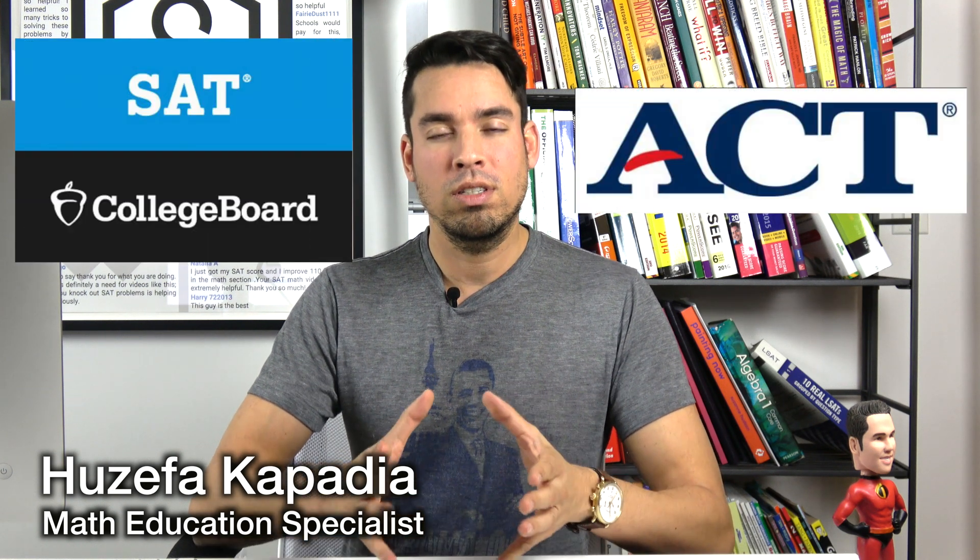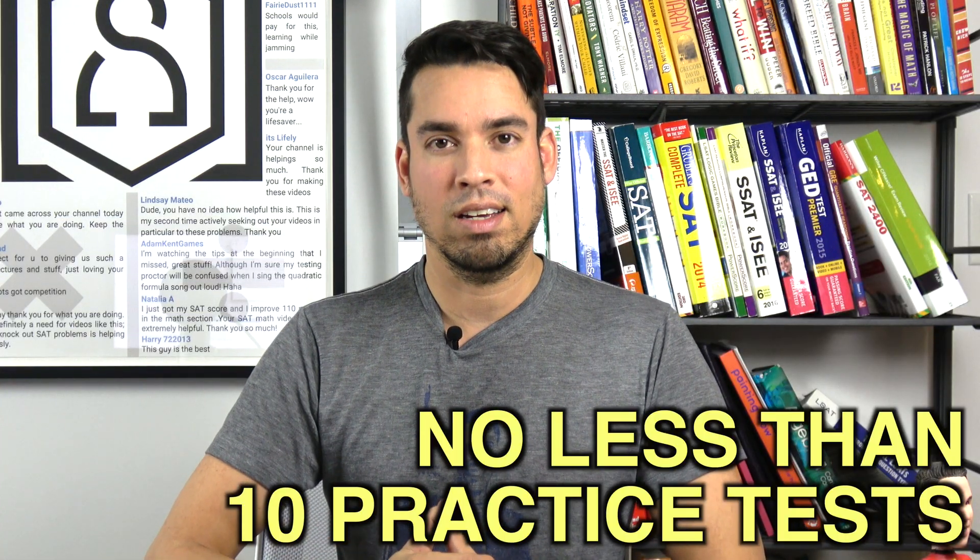If you're a high school student and you want to go to an amazing college, you have to nail either the SAT or the ACT. And here's the ultimate way to do so: take loads and loads of practice tests. Whatever test you choose, I recommend no less than 10 practice tests.